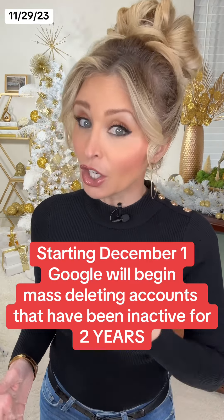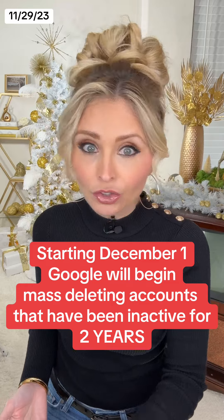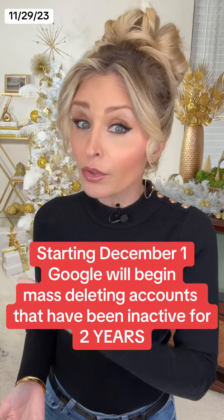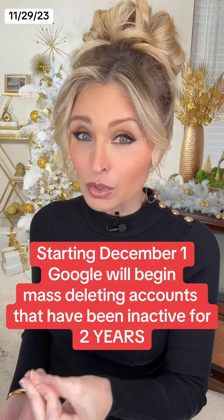That means if you have not used any of your Google accounts, including Gmail, Google Calendar, or Google Docs, in more than two years, Google is going to start mass deleting those accounts starting on December 1st. They're going to phase in these deletions starting with accounts that were created and then never used again.